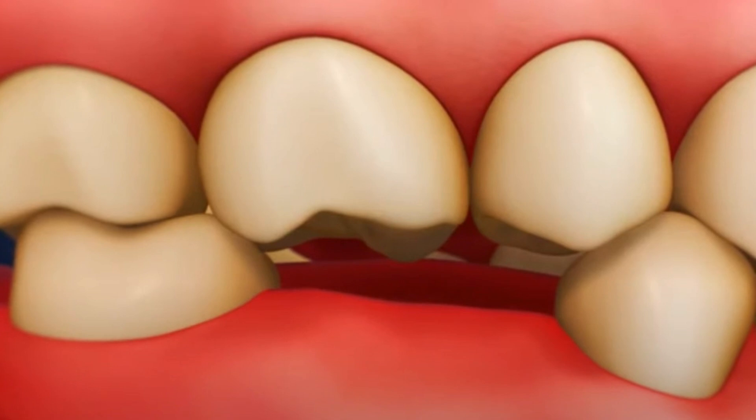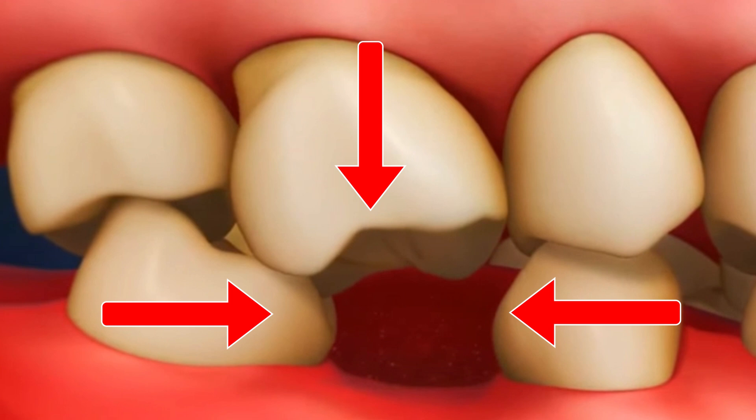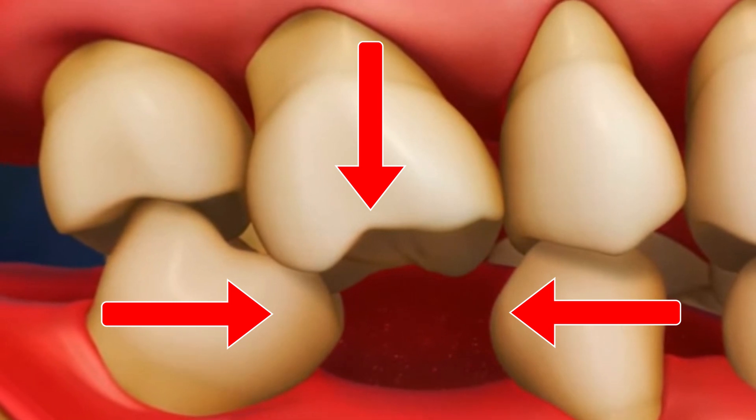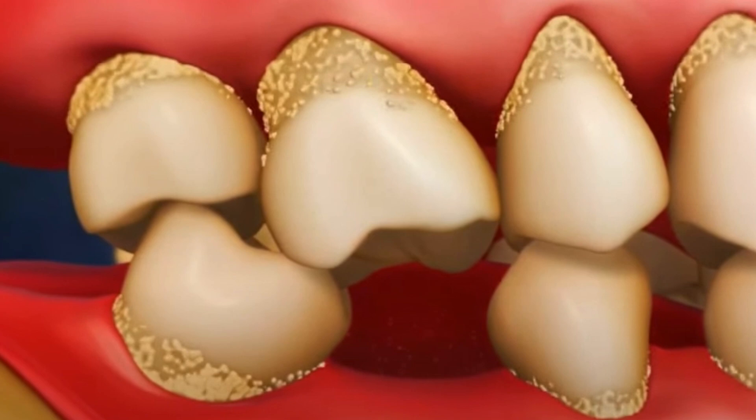After a few weeks, the socket is likely to have healed up, but over the course of the next few months, the bone that was where the tooth was will continue to heal. This can lead to bone resorption in the area, and that can have effects on the neighbouring teeth — they can start to tip into the space where that tooth was.